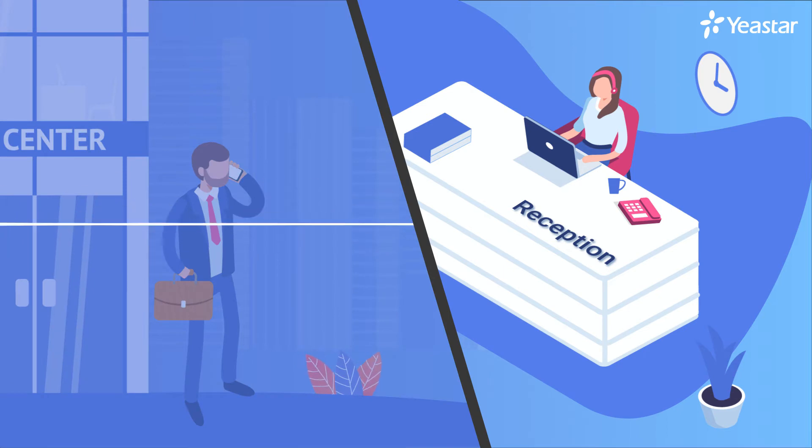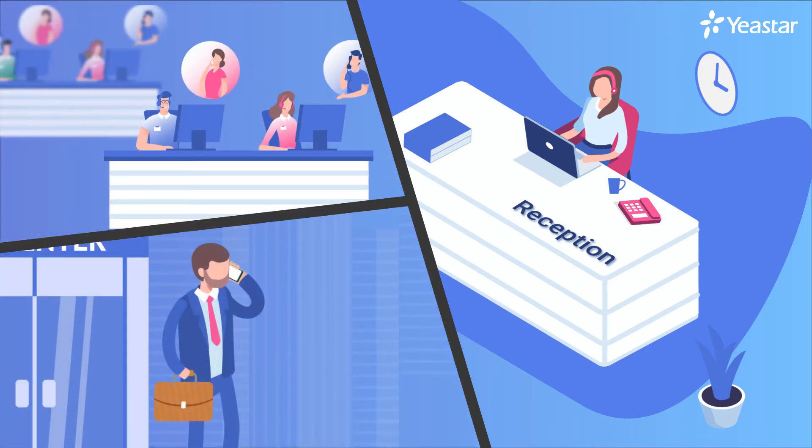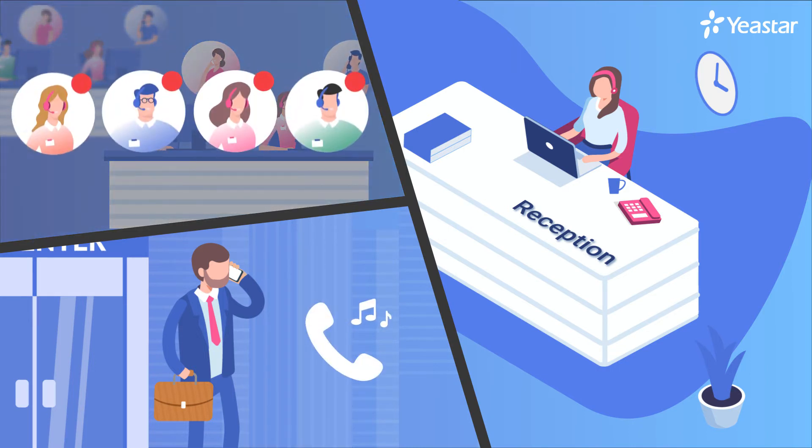The caller says: "I want to speak to your sales representative." Knowing that all the sales representatives are busy answering calls, besides putting the customer on hold, the receptionist also needs to ensure that when a sales representative is available, he or she can pick up the call.